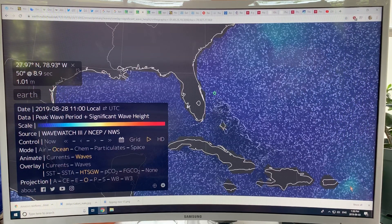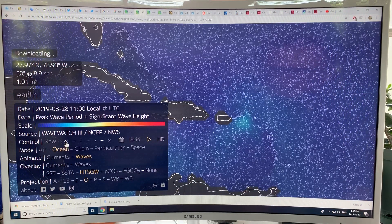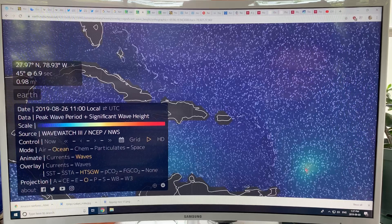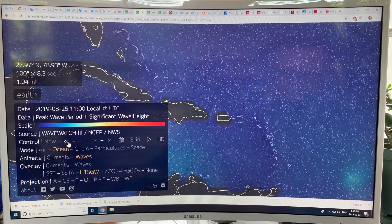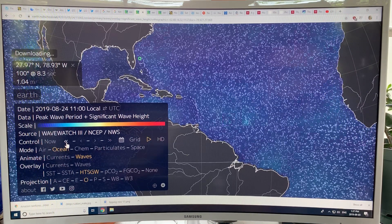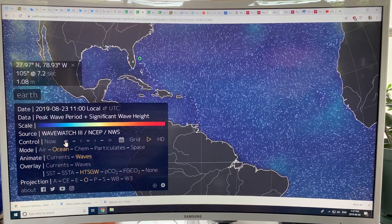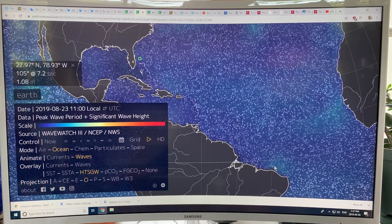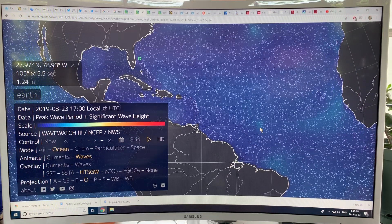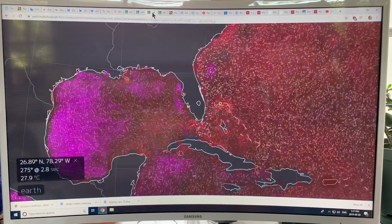We started down here and can see the origins all the way back. There's something here, probably this one — and you can track it that way using Earth Null School. You can see the wave height disturbance following the storm's path as it moved northward toward the Bahamas.